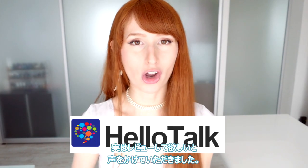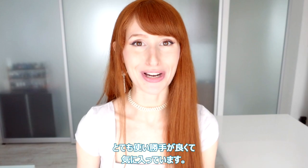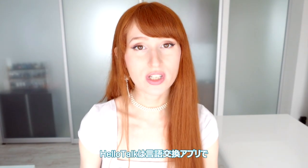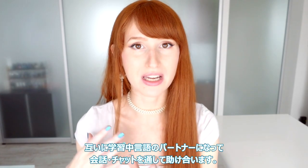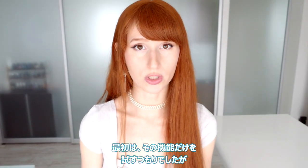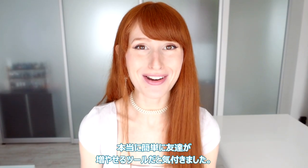It's called HelloTalk. They actually contacted us and asked us if we would review their app, and I'm glad they did because I actually really like it and I think you guys are gonna find it useful. It's a language exchange app — what it does is it matches you up with people who natively speak the language that you're trying to learn, and then you teach each other your languages. Originally I was just going to review that function but it turned out to be so easy to make new friends with it.